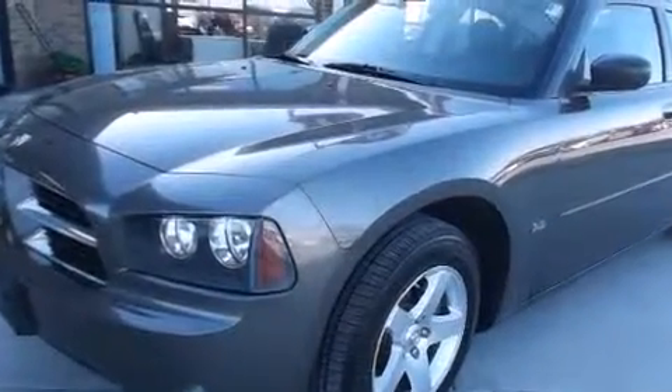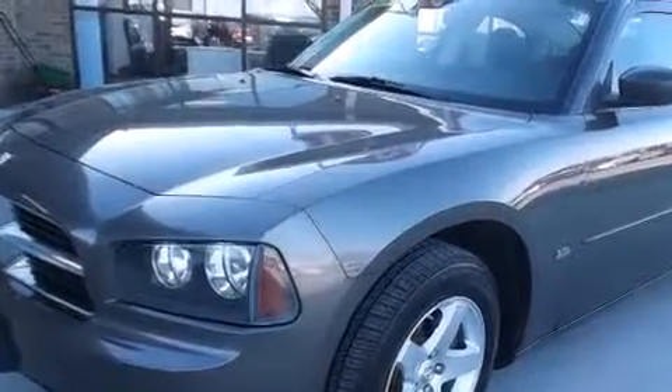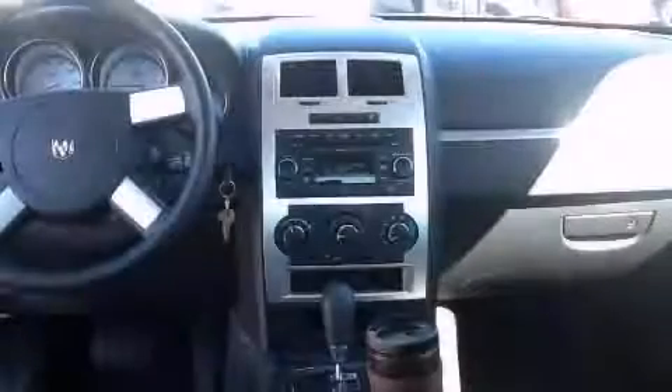Power-adjustable gas and brake pedals enable you to change their height and distance to fit your body, rather than you fitting to their positions. Call or visit us right now and arrange your test drive today.